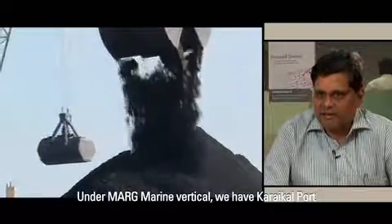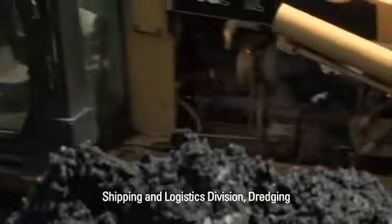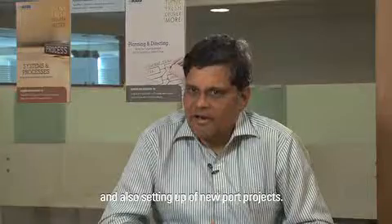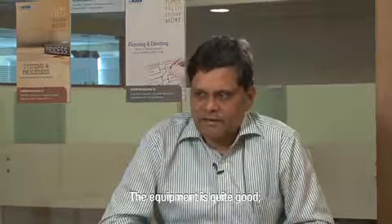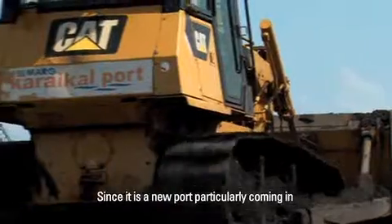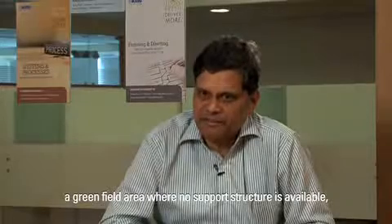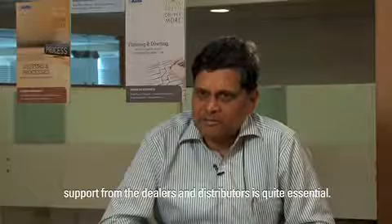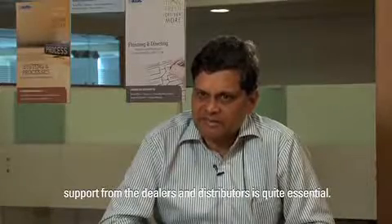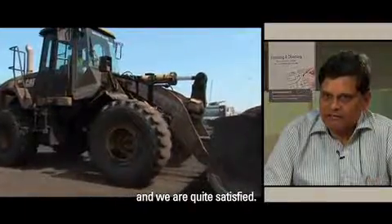Under Marg Merian Vertical, we have port — Caracal port — and we have a shipping and logistics division. We have dredging and we are also having a lot of new initiatives by way of setting up new port projects. The equipment is quite good and we have been getting good support. Since it is a new port coming in a greenfield area where no support structure is available, it is evolving. The support from the dealers and distributors is quite essential, and to that extent, the support provided is quite adequate and we are quite satisfied.